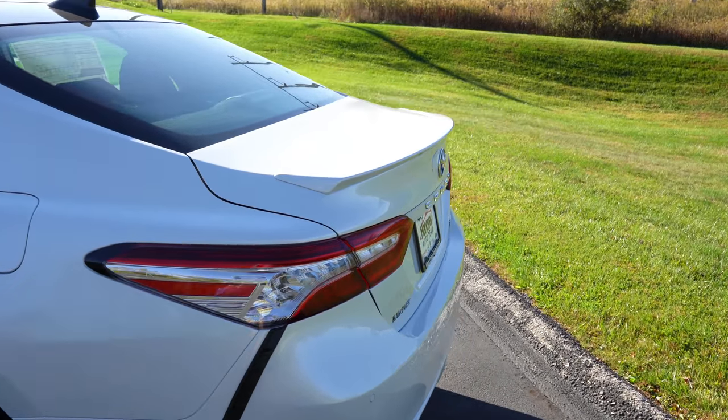Moving to the front seats, you'll find cloth seating for the L and LE, SofTex upholstery for the SE and TRD, and leather seating for the XLE or XSE — which is what we have today. These front seats are heated and ventilated. The steering wheel is tilt and telescoping, three-spoke, and comes leather-wrapped for all trim levels except L and LE. A heated steering wheel is also available as an option — very handy for cold Pennsylvania mornings.